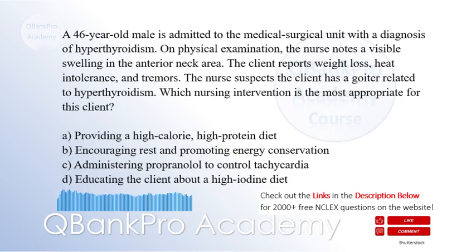A. Providing a high-calorie, high-protein diet. B. Encouraging rest and promoting energy conservation. C. Administering propranolol to control tachycardia. D. Educating the client about a high-iodine diet.